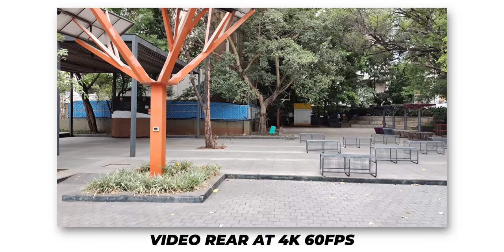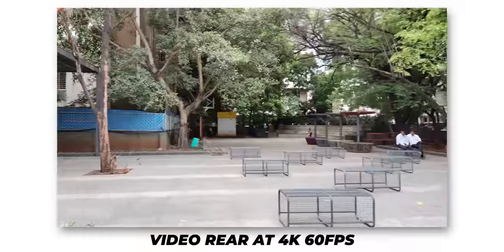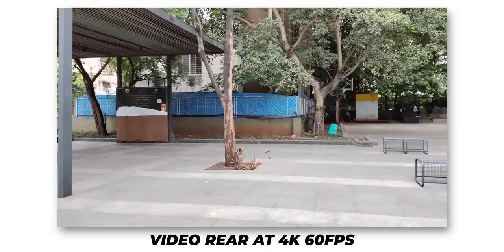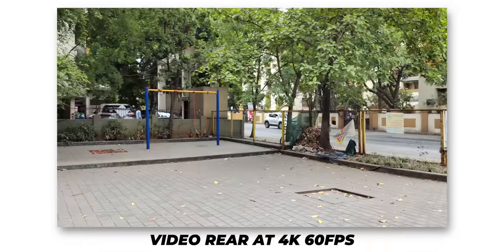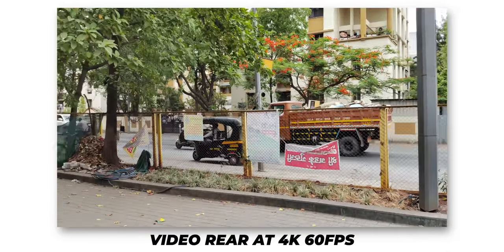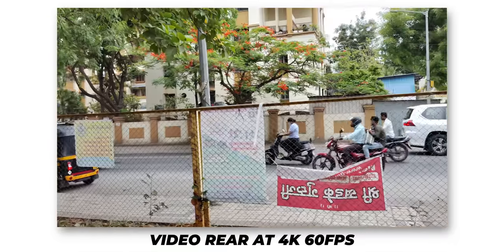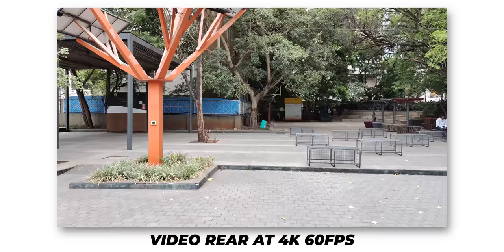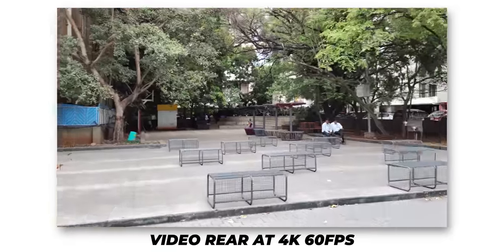Video recording is impressive on the Poco F4 — it can shoot up to 4K 60fps using the main camera with OIS only (no EIS at this mode), yet the stabilization is better than some phones that also have OIS. The footage is crisp with decent dynamic range. Sound recording captures human voices well but doesn't cut out environmental noise effectively.